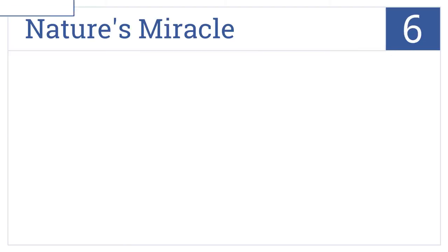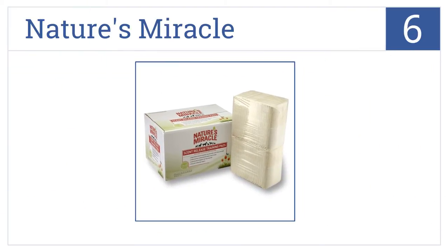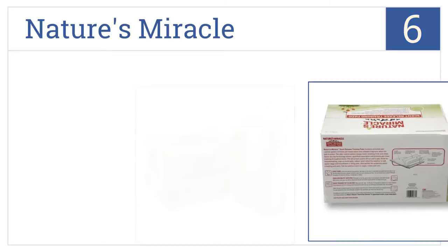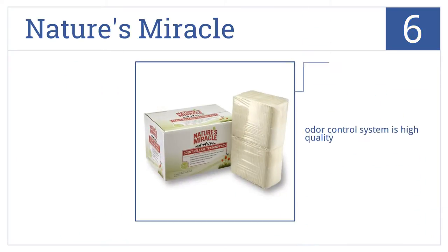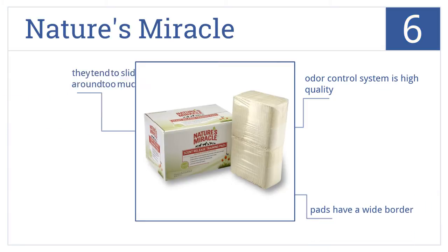Moving up our list to number six, each pad from Nature's Miracle features the moisture-activated release of a flowering meadow scent, keeping your home or apartment smelling fresh and clean. They feature a high-quality odor control system and a wide border, but they do tend to slide around too much.